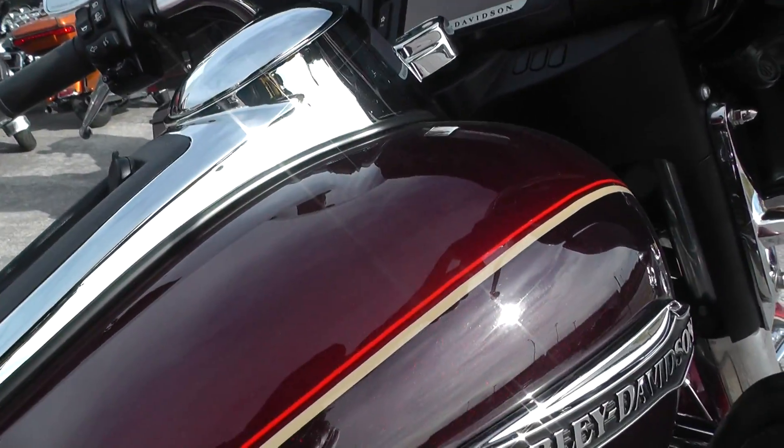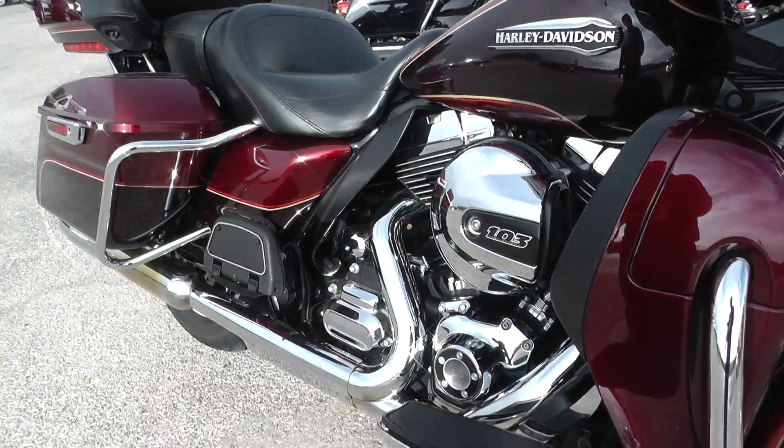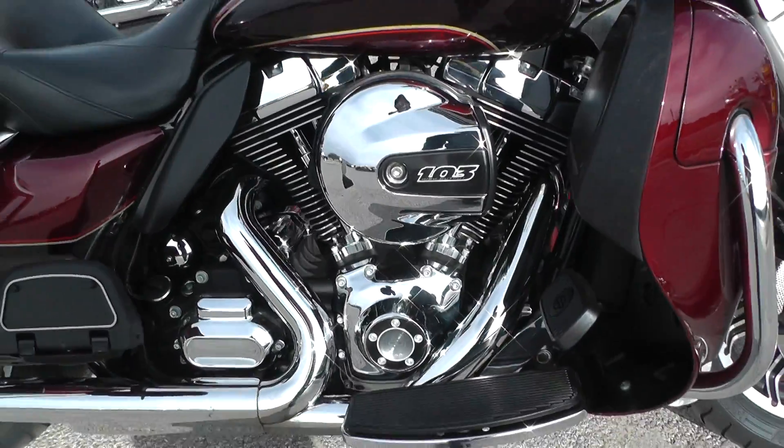Let's see if I can get it started. Starts up first try and it sounds good. I don't hear anything in the motor that's alarming.